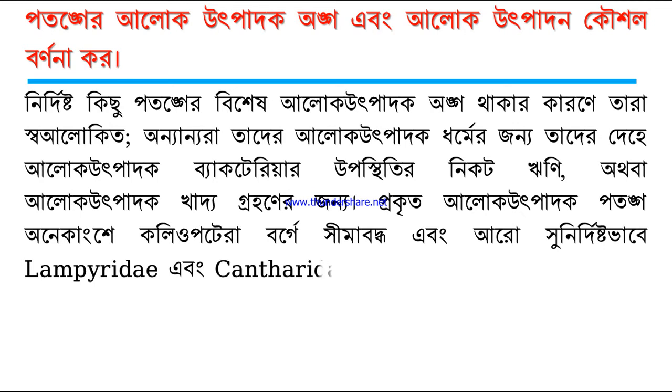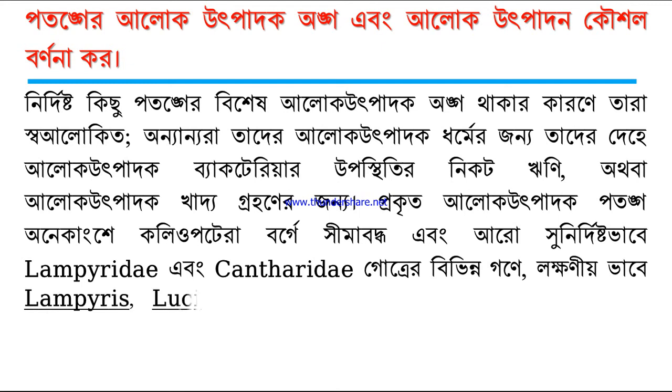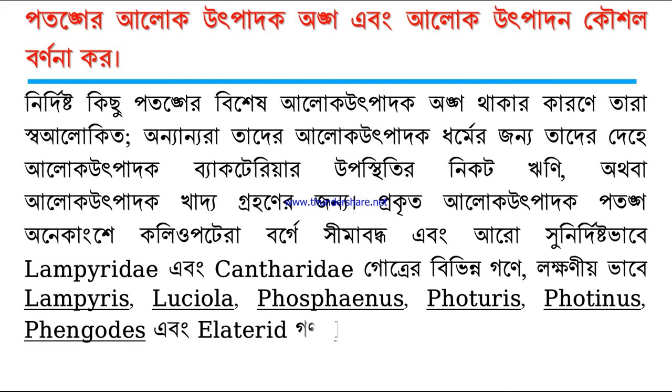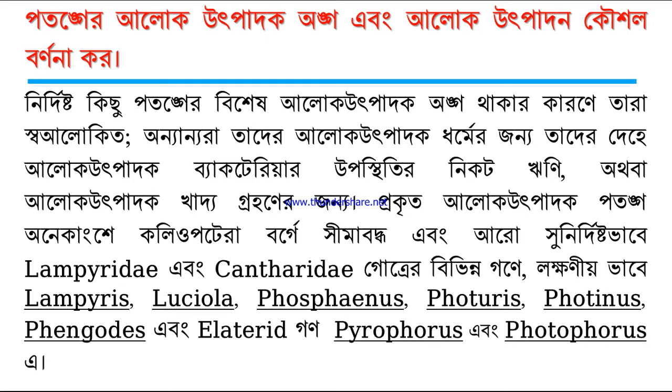Bacteria alogh utpadak khajda grahanir zanma. Prakritah alogh utpadak potonga khanekangse Koleoptera borger shimabandhva, ebong Lampyridae ebong Cantharidae gutrer bivinna gane lakshaniyabhave Lampyris, Luciola, Phosphinus, Photuridase, Proteinase, Phengodis, ebong Elaterid gana Pyrophoras ebong Photophorase.